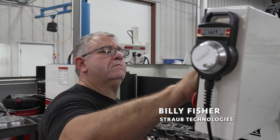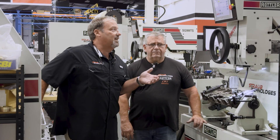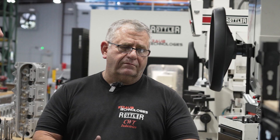We're here with Billy Fisher. He has an extensive background in NASCAR drag racing and everything else. Billy's probably done more valve jobs than anybody I know, so we're standing here with the SG9 from Rottler. Billy, what are some of the features you like about the SG9 over maybe other pieces of equipment that you've used?